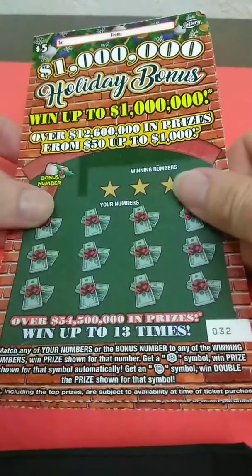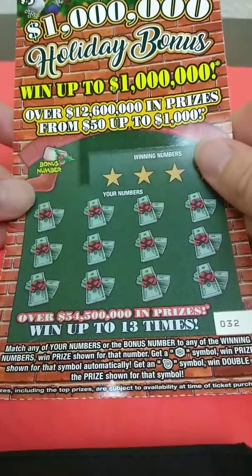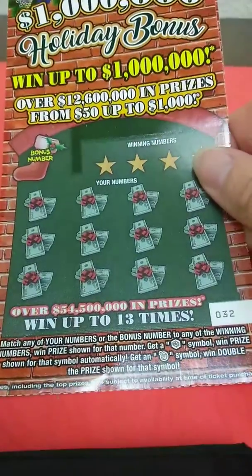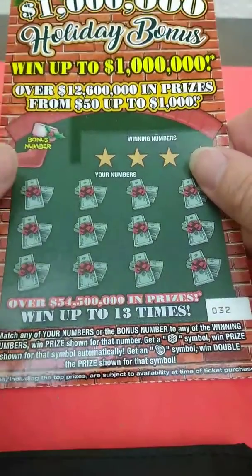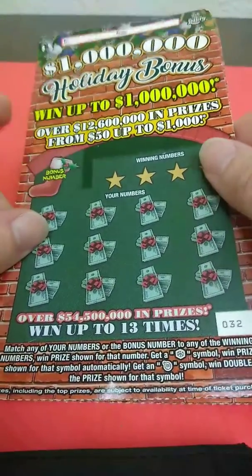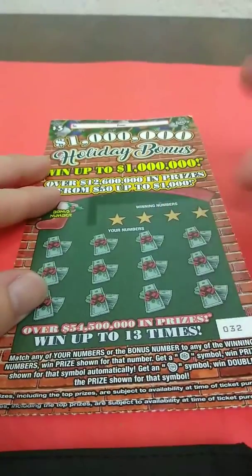What's going on guys? Got two of the five dollar holiday bonus tickets — ticket number 32 and 33. It's not Christmas time but we still have Christmas tickets here. Only one store has them. It's a matching number game; get a snowflake and one prize automatically, ornament is double. They only had two books left of these, so the ticket's about to be gone soon. Odds on this game: one in 4.05.